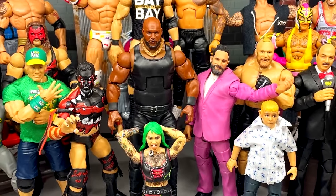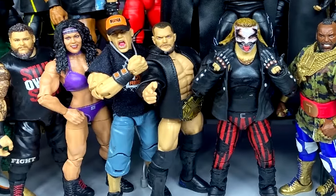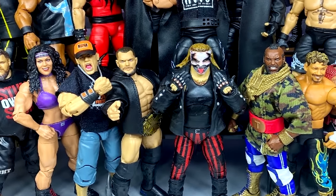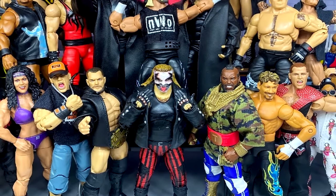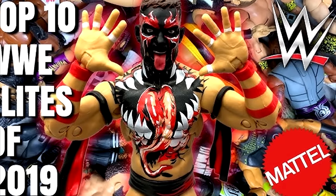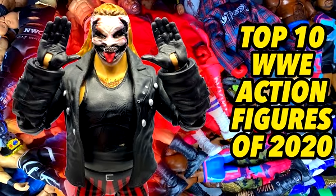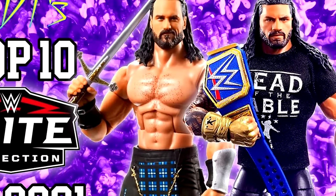In this video, we're going to be taking the best WWE Elite figures from 2019 all the way through 2023, putting them into their own top 10. Over the last five years, we've gotten a lot of great WWE Elite action figures. What I did is took every single top 10 from 2019 through 2023 that I've done on my channel, put the best figures in a top 10, and that's what we have here today.